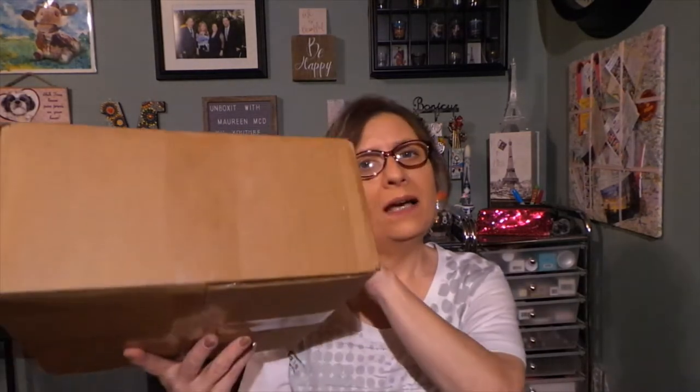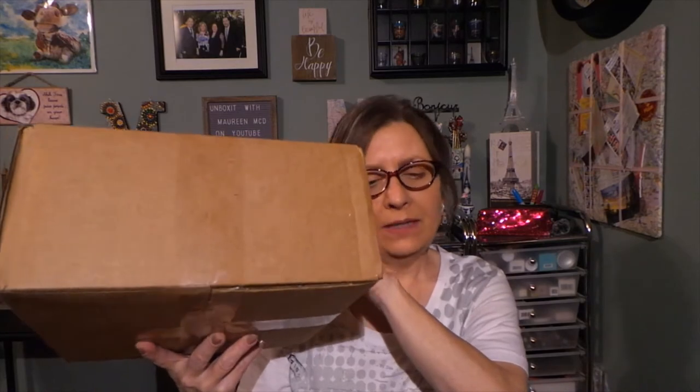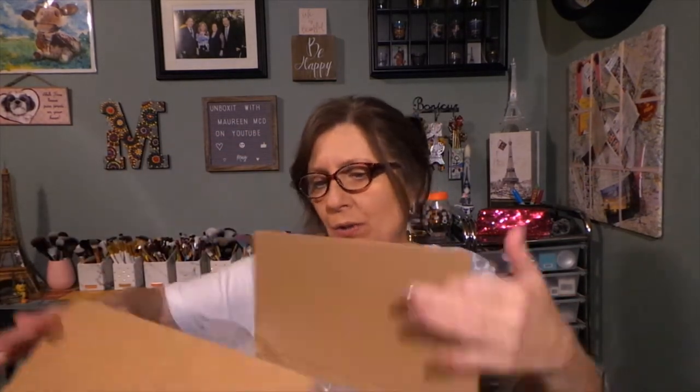Hi everyone, thanks for stopping by today to see what I am up to. Today I have a little mini haul, so I have it here in this box, and I'm just going to take it out and show you.